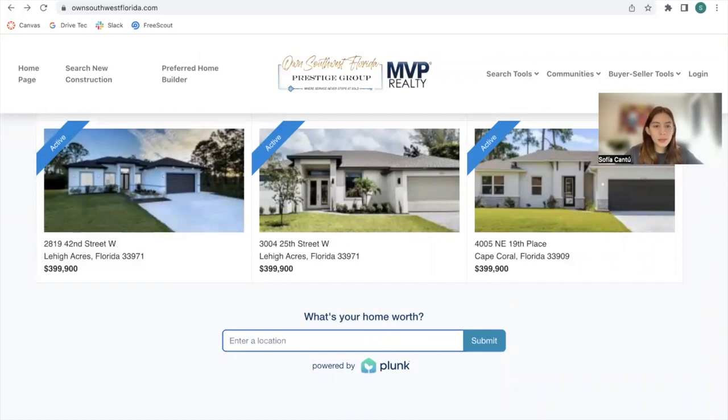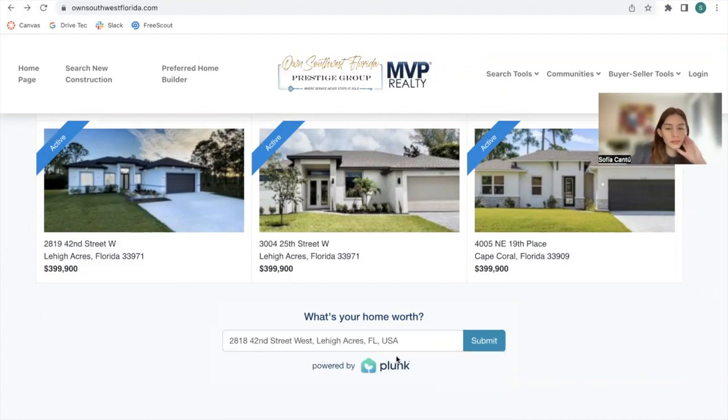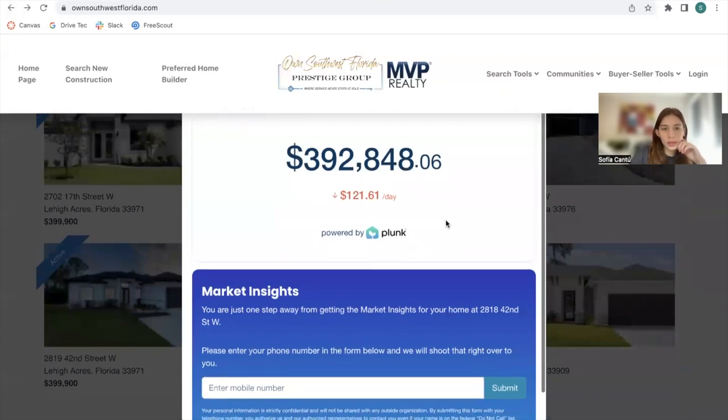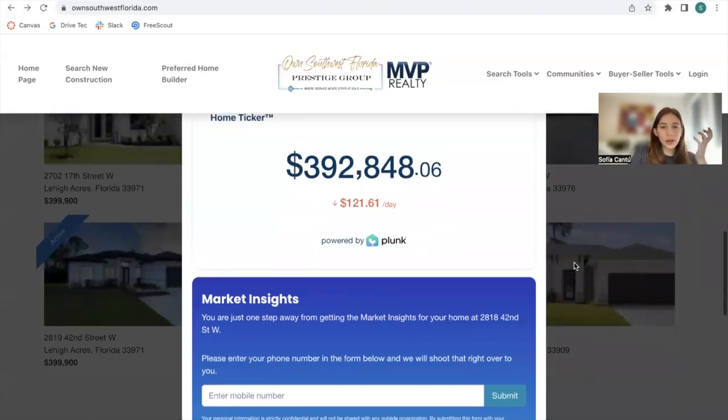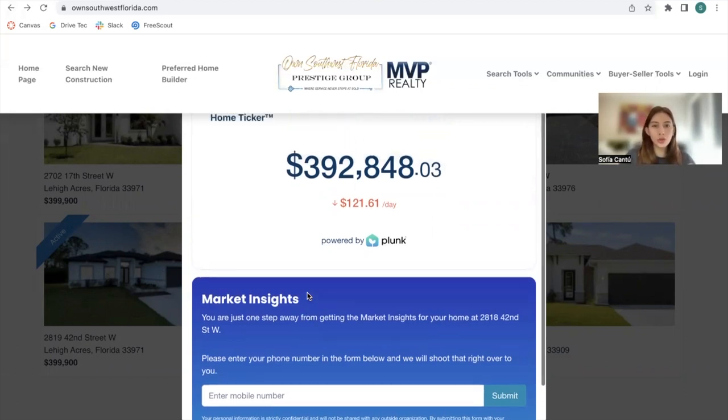As an example, I'm going to search for a property nearby — let's try the house next door. Plunk gives us this home ticker, which is a valuation of the home and how it changes by day. If the lead enters a phone number, they'll be able to get market insights visually — graphs showing how the price has been changing over time — and it will be texted to their number.